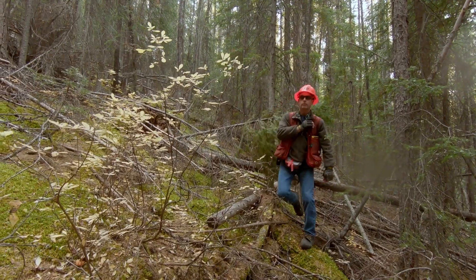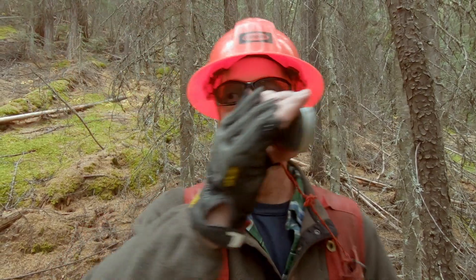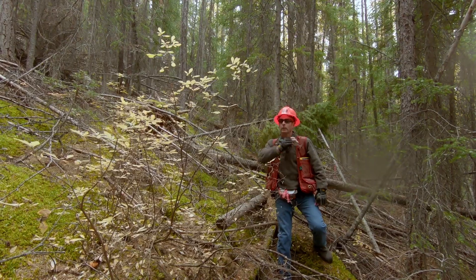When I'm going to the field to lay out a switchback, I look for a suitable bench where I will be able to get in an adequate curve radius on the gentlest slope possible.